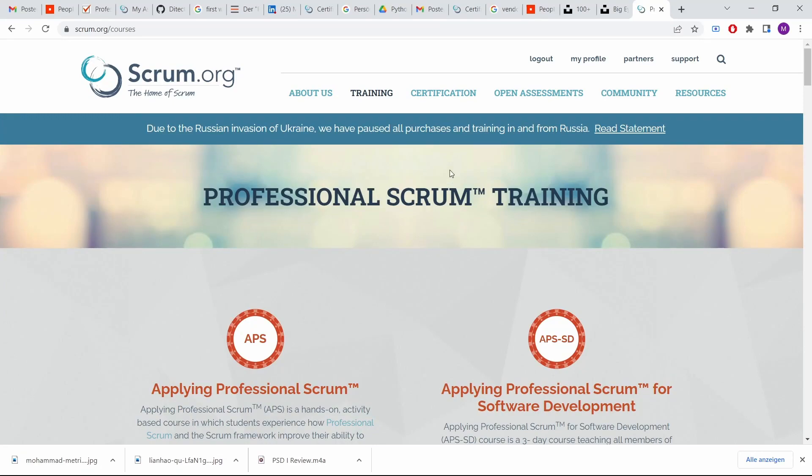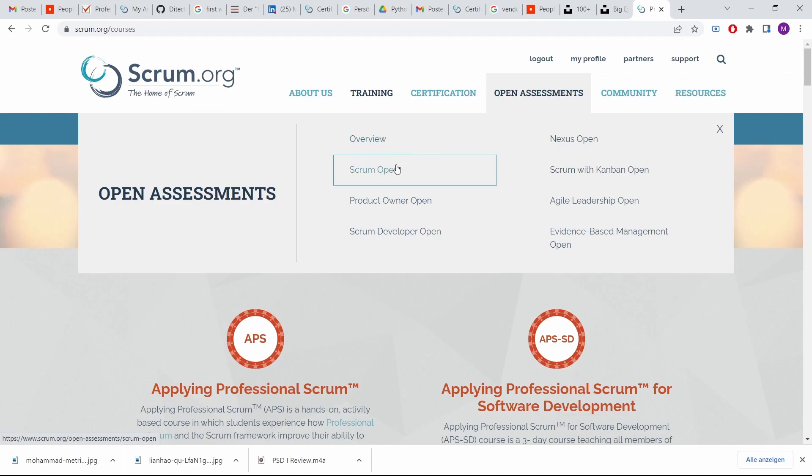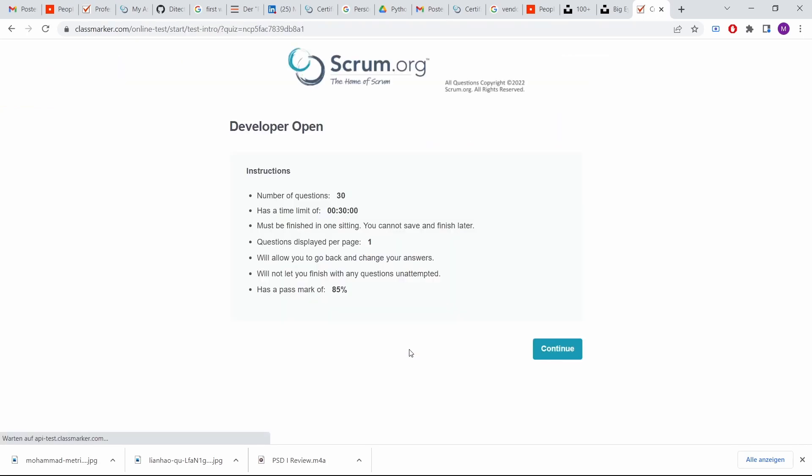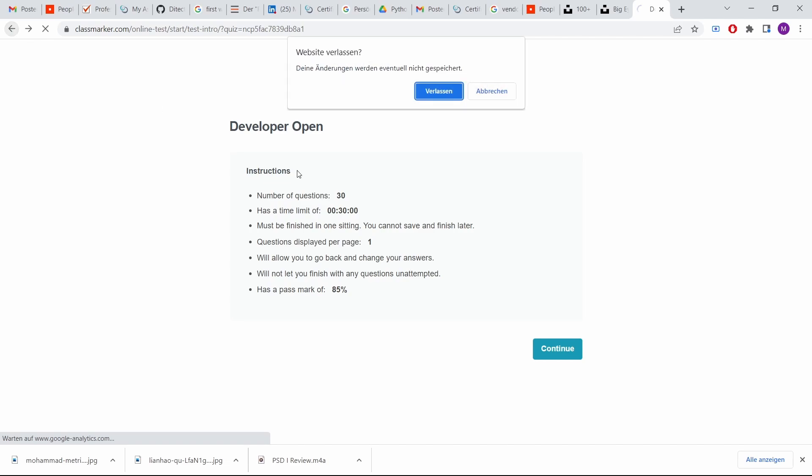For preparation, you can do the Developer Open practice test on scrum.org — 30 questions that serve as a good sign if you answer them well. There are also other sites linked in the description where you can take free test exams. However, after a couple of attempts you know those 30 questions by heart since they don't mix up, so you may know the answers without truly knowing the full framework.